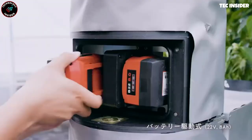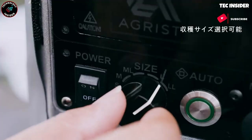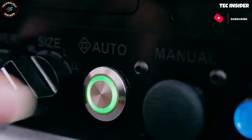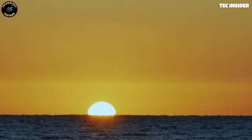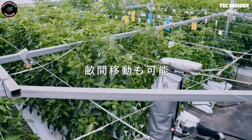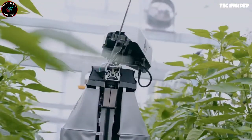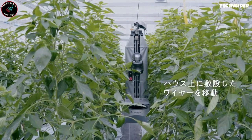Equipped with advanced artificial intelligence and various cameras, this robot can accurately harvest crops like bell peppers with a precision of 0.04 inches. Additionally, it monitors crop growth and provides necessary tips and guidance. The robot operates using a wired system, making it suitable for almost any farm without causing damage to the ground.